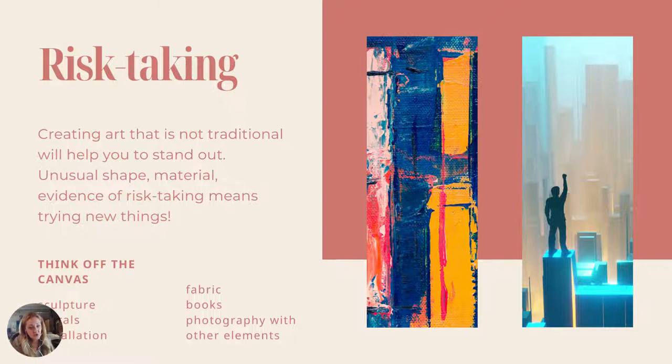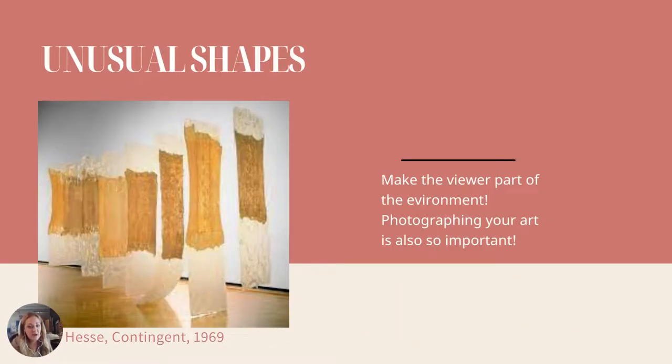Creating art that's not traditional — unusual shapes, materials, evidence of risk-taking means trying new things. Think about going off the canvas: maybe sewing on your canvas or adding non-traditional items. If you're doing photography, maybe paint on your photographs, print things out, go the extra mile. Try a mural, an art installation, fabric, books, photography with other elements. There's an artist named Eva Hesse who was active in the 60s and did work called Contingent — basically panels hanging from the ceiling. Make the viewer part of the environment. Photograph your art, make an installation, do something in your living room.